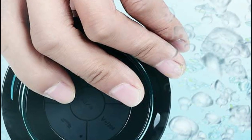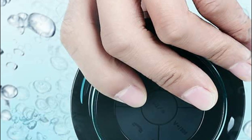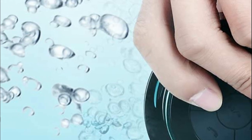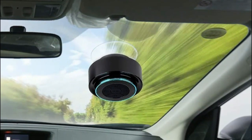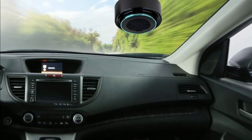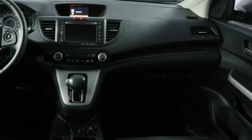With a reliable Bluetooth range of up to 33 feet, you can enjoy your music or audiobooks whether in the shower, car, beach, or pool. The powerful 650 mAh battery provides up to 6 hours of playtime on a single charge, and when it does need charging, it quickly reaches full capacity in under 3 hours. Thanks to its detachable suction cup, the speaker firmly attaches to smooth surfaces such as glass and ceramic, whether in the bathroom, on a boat, or anywhere else you desire.